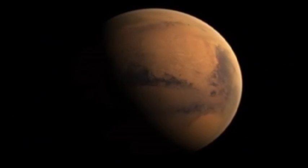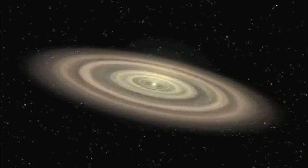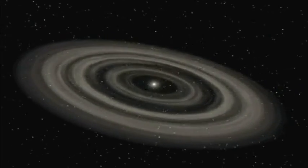The theory is that from the cloud of dust and gas that made a star, a disk forms. In it, dust clumps together forming bigger and bigger lumps, and eventually gravity will pull them together into planets.